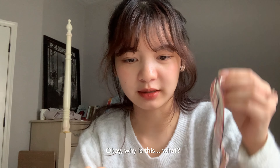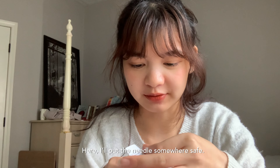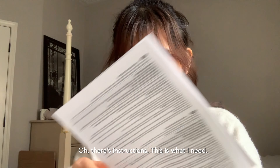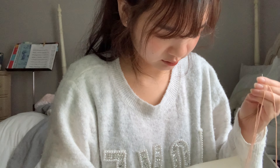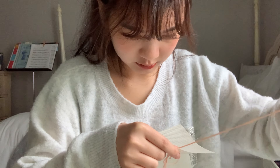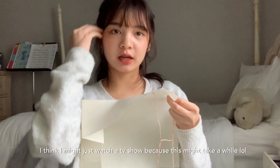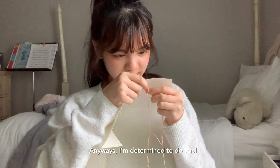How do I — okay, why is this — it's been quite a while because I do not even remember doing these kinds of things. I'll put the needles somewhere safe. Oh, there's instructions — this is what I need: iron the fabric, the basic cross stitch. I'm gonna use a pattern I found online. I think I might just watch a TV show or something because this is so much — but anyways, I'm determined to do this.